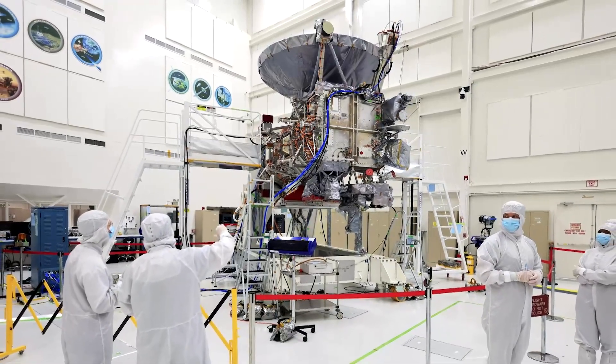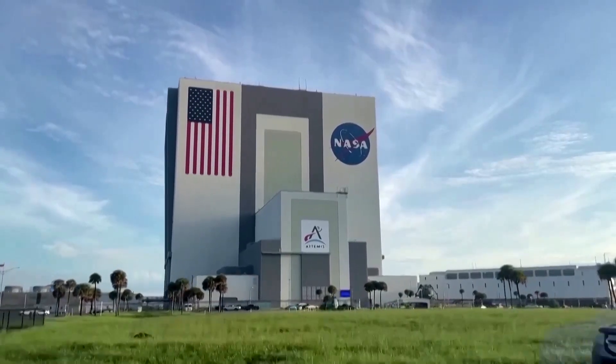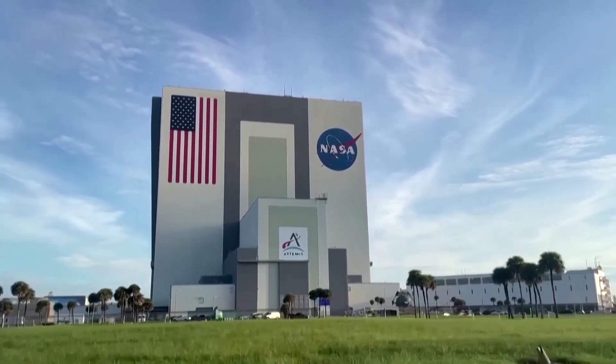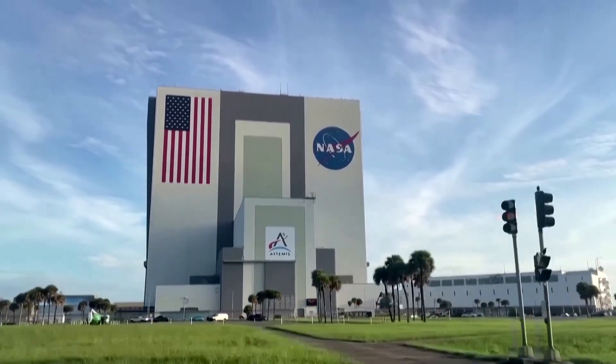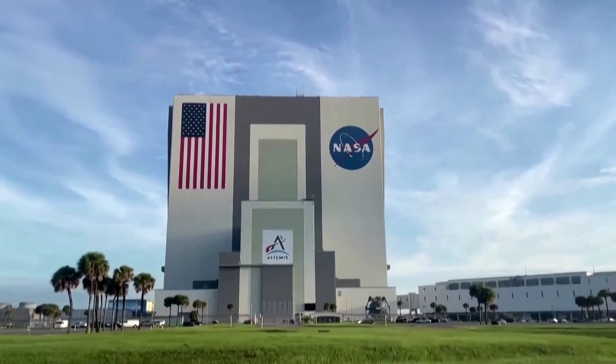One of the nine instruments on board is MASPEX. It will sample gases to study Europa's ocean surface and atmospheric chemistries. It will, Barati said, look for sophisticated organic molecules that could provide food.